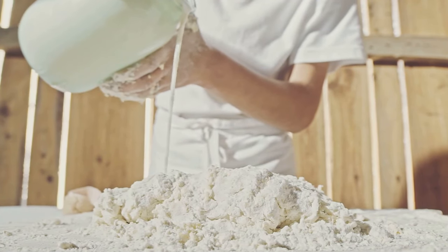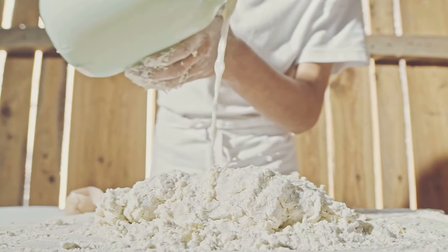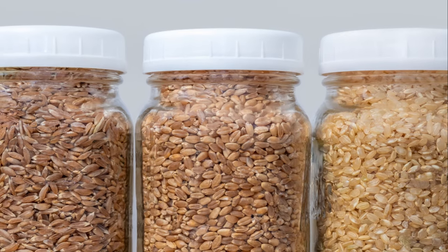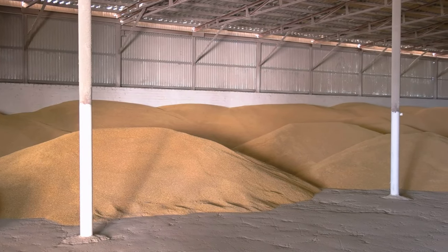Grains are another must-have. They're packed with energy and can also last for years when stored properly. Think rice, oats, barley, and quinoa. They're the perfect base for a meal and can be cooked up in a multitude of ways.